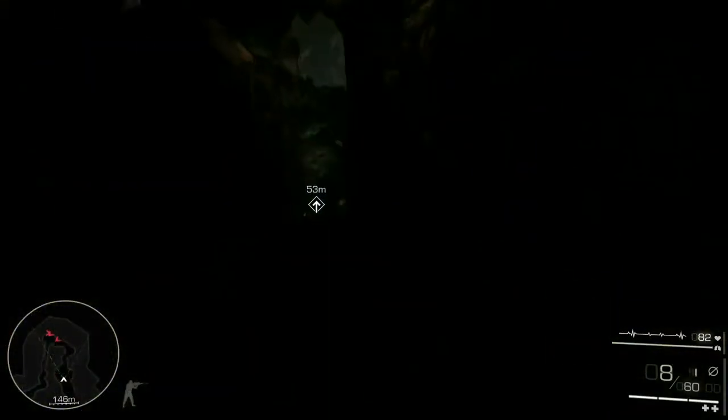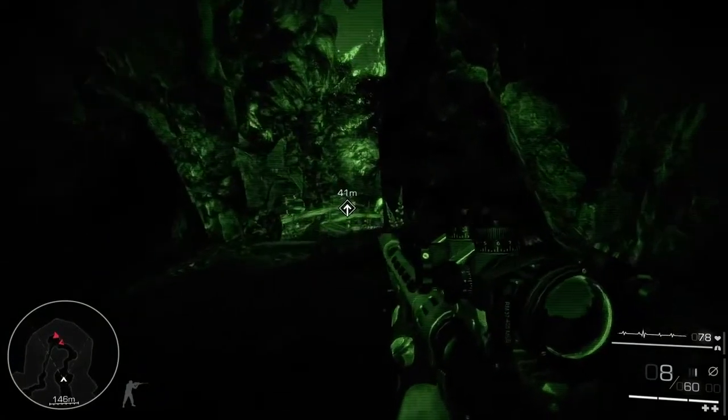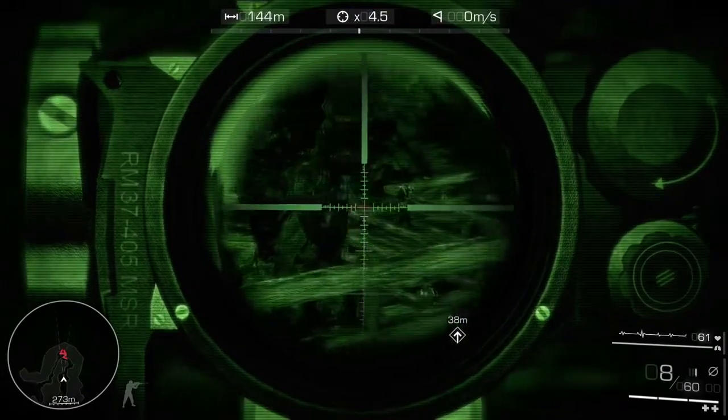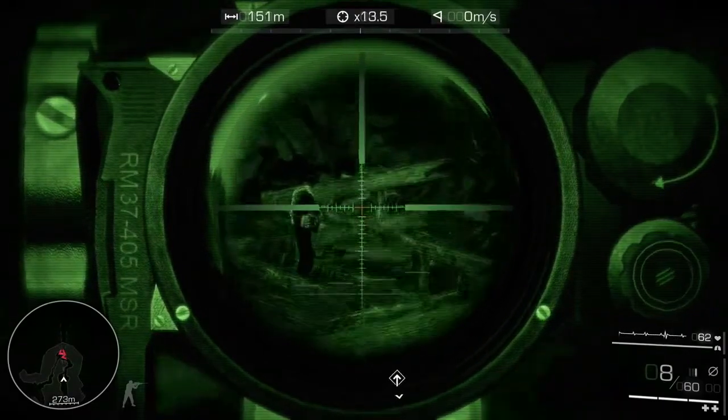Night vision goggles are your standard tool for poor lighting conditions. Yours are a special sniper-issued model, easy to use with the rifle's optics. That's a significant edge on the battlefield.